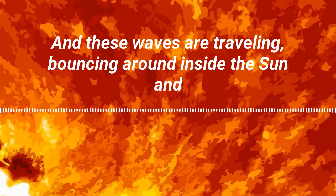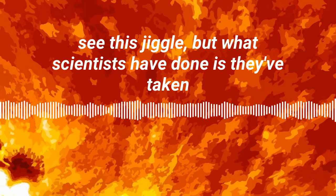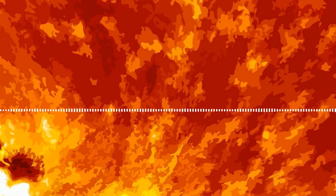These waves are traveling and bouncing around inside the sun, and if your eyes were sensitive enough you could actually see this jiggle. But what scientists have done is they've taken that jiggle and turned it into sound — into a sound that we can hear with our own ears.